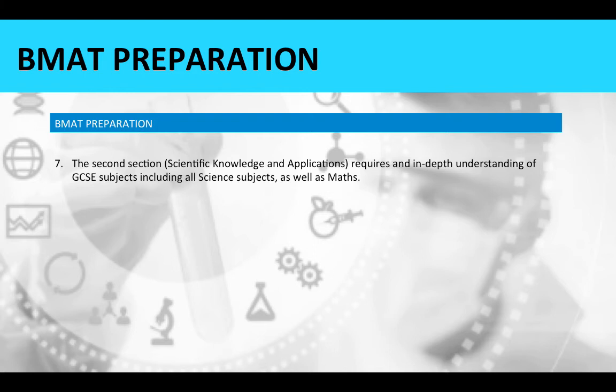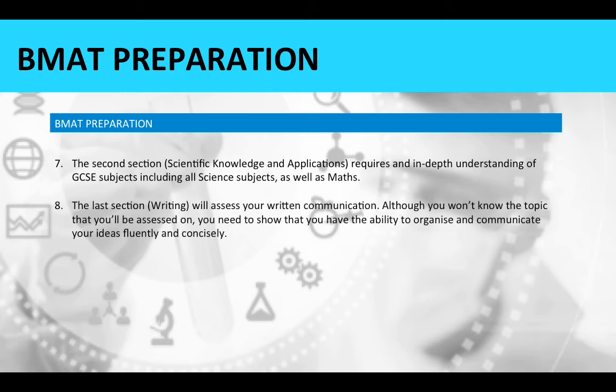The second section requires an in-depth understanding of GCSE subjects, including all science subjects as well as maths, so be sure to strengthen your GCSE knowledge in these areas. The last section will assess your written communication — although you won't know the topic in advance, you need to show that you can organise and communicate your ideas fluently and concisely.